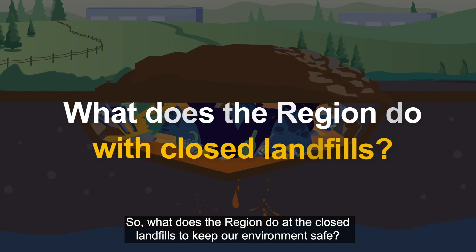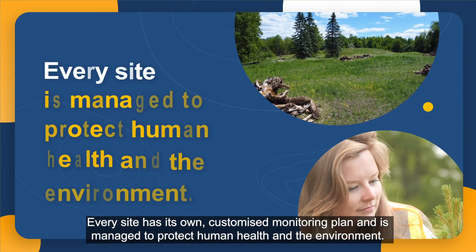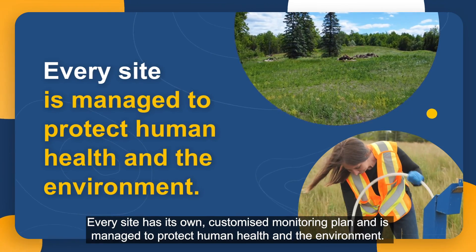So what does the region do at the closed landfills to keep our environment safe? Every site has its own customized monitoring plan and is managed to protect human health and the environment.